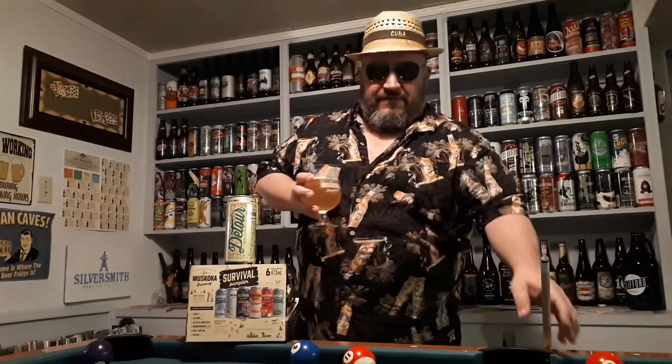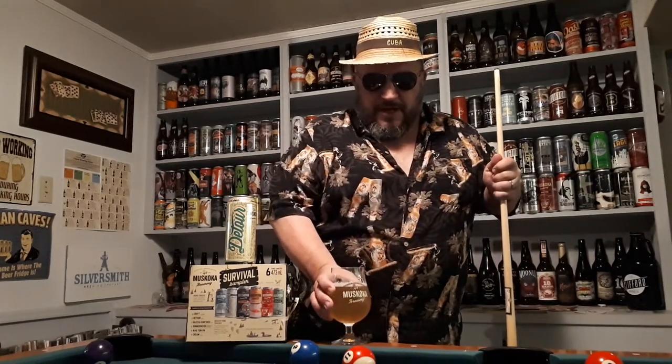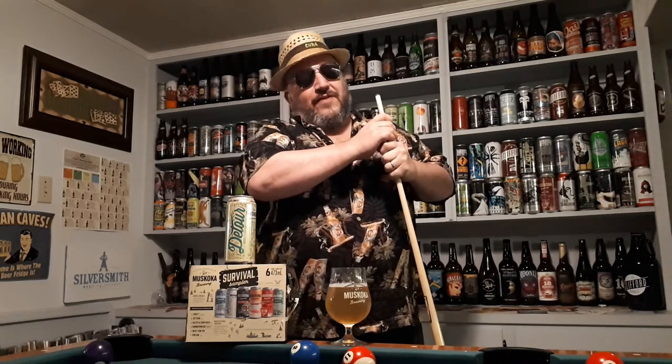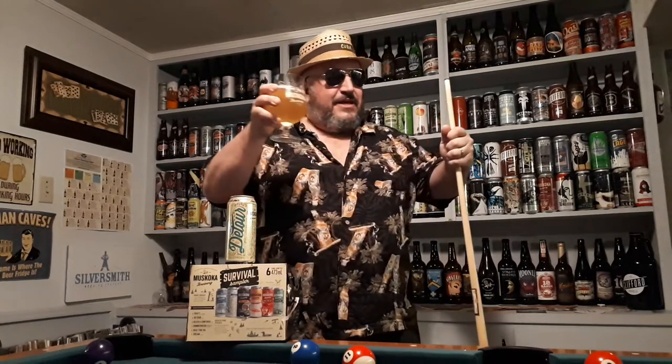I'm going to finish my game of pool during the break between the second and third periods of the Leafs game, and then we'll be back for the final Muskoka beer of the day — Angry Thomas, or Mad Tom as he's known to his friends. Cheers, my friends.